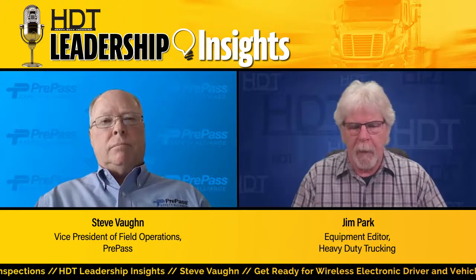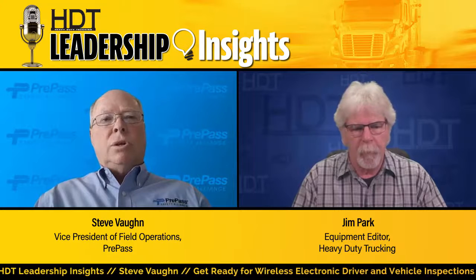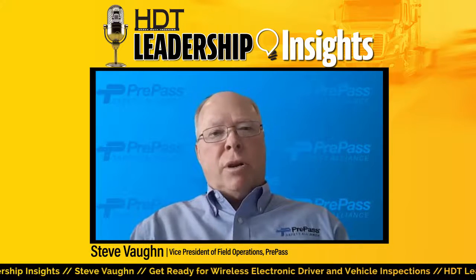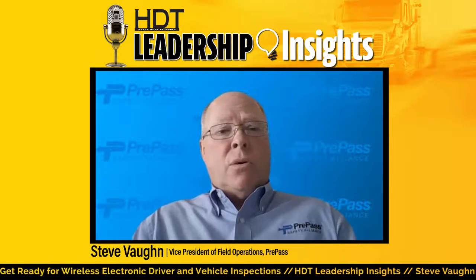Final question: the PrePass Safety Alliance provides bypass services for carriers at scales — you're already involved in electronic screening. How does the company feel about Level 8 and automated electronic inspections going forward? The PrePass Safety Alliance's primary focus is safety on the highways. We monitor trucks today and pull some in when certain criteria aren't meeting state requirements. We're very actively involved with CVSA, safety organizations, and the federal government on identifying where we're moving in the future. We're participating in discussions, our staff members are on a number of committees, and we're very interested in where it's going — we'll adapt and move with it.